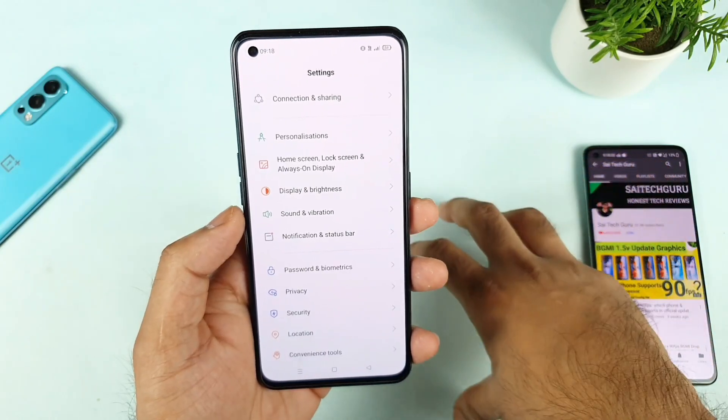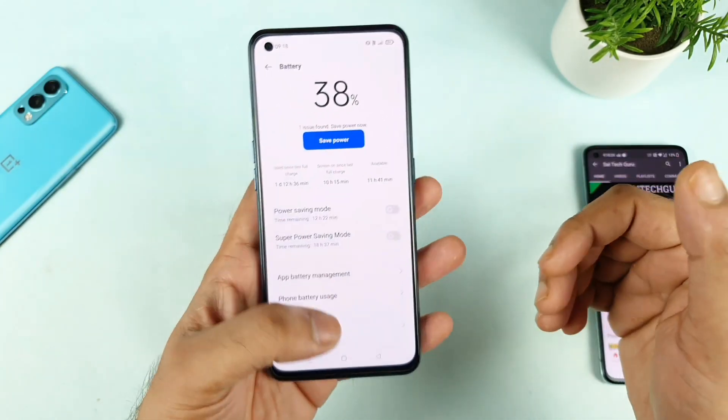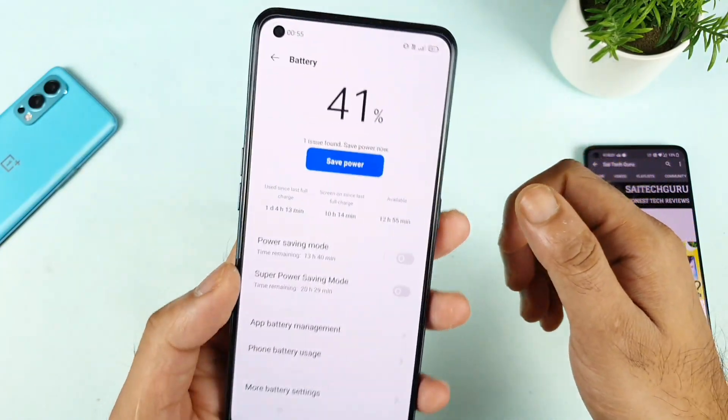Very soon I'll try to test those, but this is just a small video where I thought of demonstrating how much the battery will be draining overnight. So let me just show the screenshot which I have taken yesterday night.